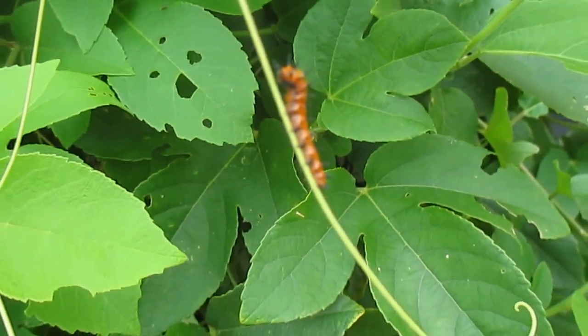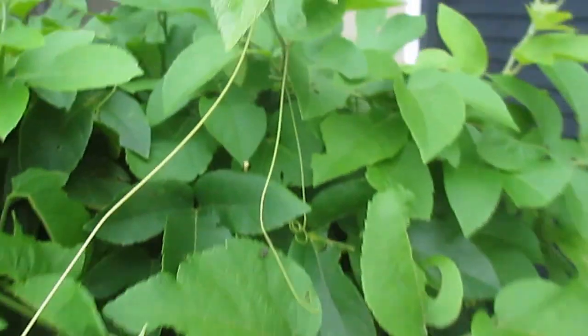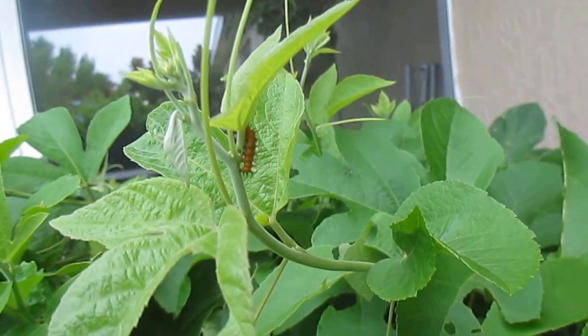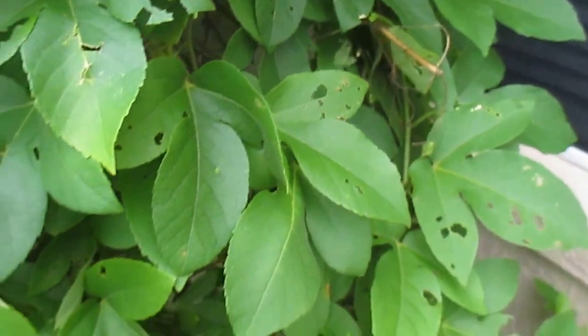Hey little guy! This is a native plant for our area. Most areas do have a native passionflower vine, and so you can host these too most times of the year.